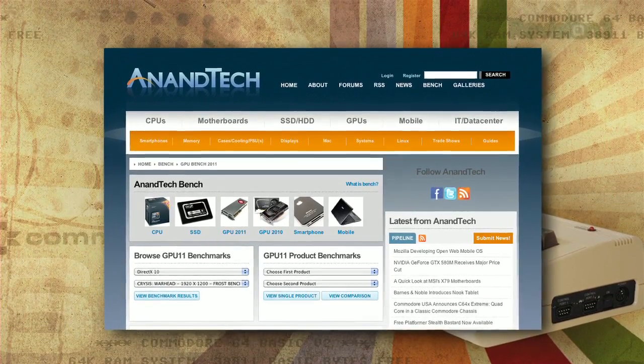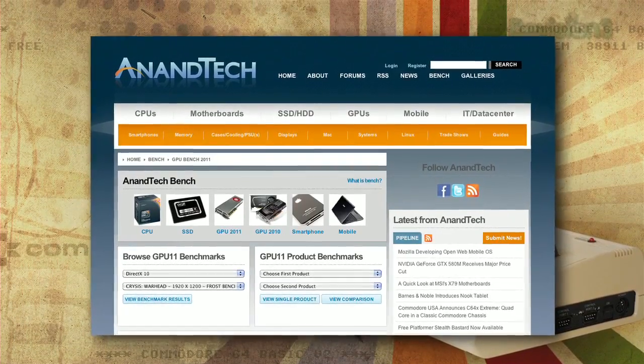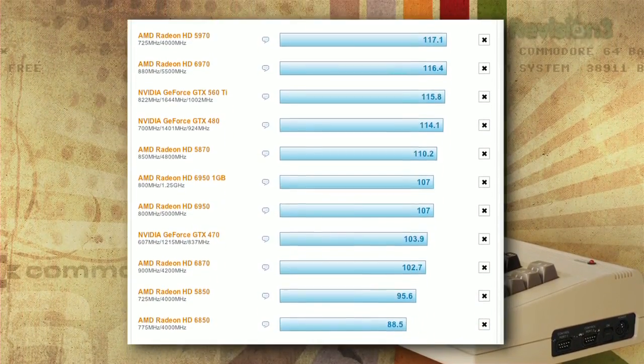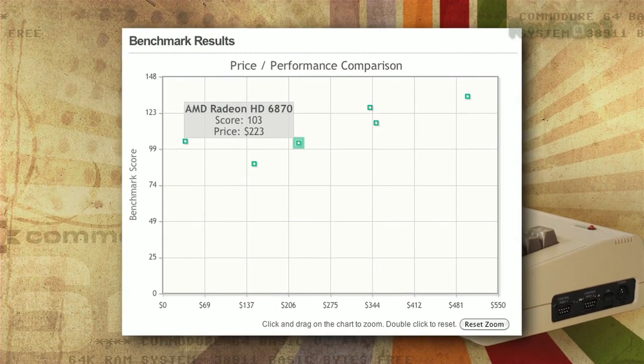To find out what video card is best for you, you can check out benchmarks online, like at AnandTech.com, where you can compare how different video cards fare in certain games. So if you're building a PC to play Battlefield 3, you just go to the site, punch in Battlefield 3, and you can see which card gives you the best performance to cost ratio.